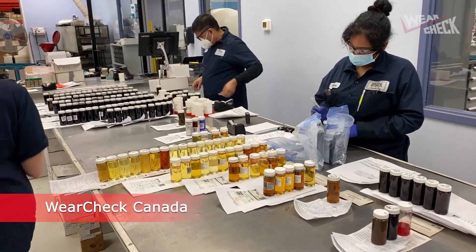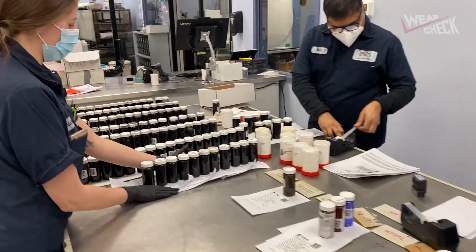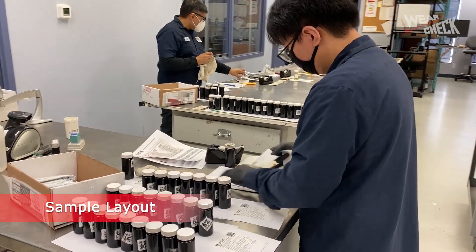Commercial oil analysis laboratories process hundreds and even thousands of oil samples per day. A critical process in the lab is sample layout. This process involves unpacking, organizing, and numbering your oil samples.